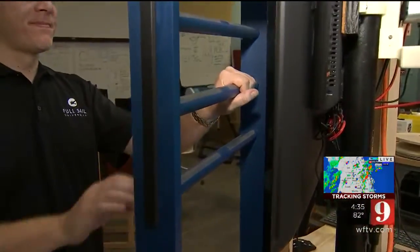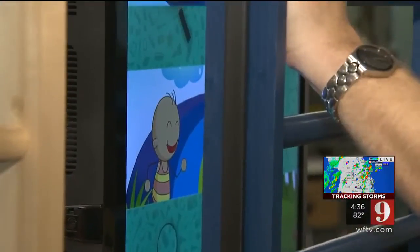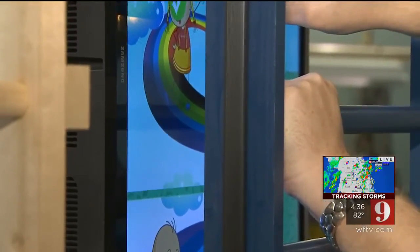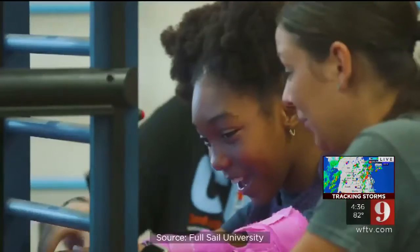Full Sail University stepped up to make this kind of physical therapy fun. As part of their Positive Cause class in their fabrication lab, Full Sail instructors and students built this sensory ladder, which can be used to control video games — and it gets these kids moving.